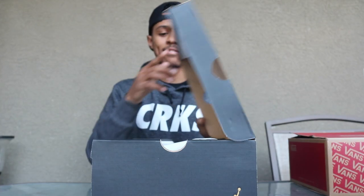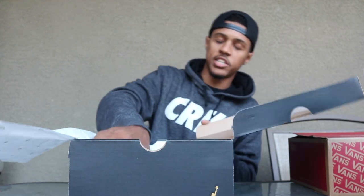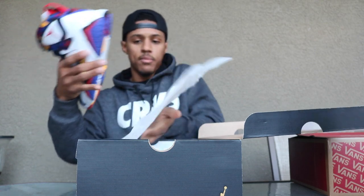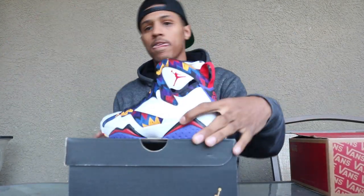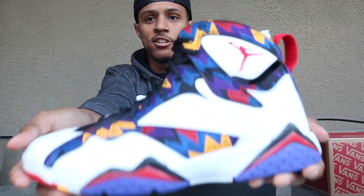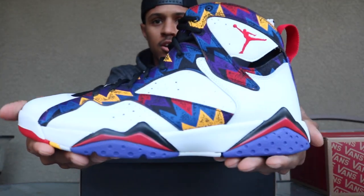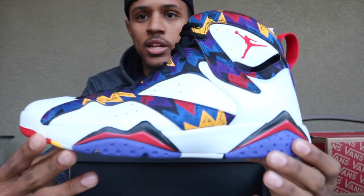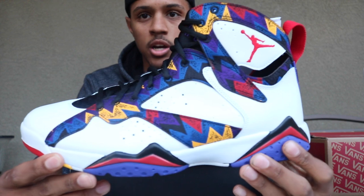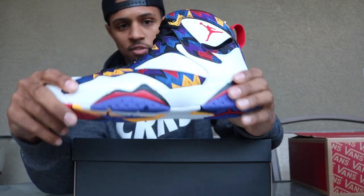And the next pickup that I have is a pair of Retro Jordans that they just dropped in their store maybe about a week or two ago. I have the Air Jordan 7 Sweaters — or Nothing But Nets, whatever you want to call them, they have a couple different names. But this colorway right here is actually a really nice colorway. It's a slept-on colorway for sure because they are still in a bunch of stores out here in Las Vegas.